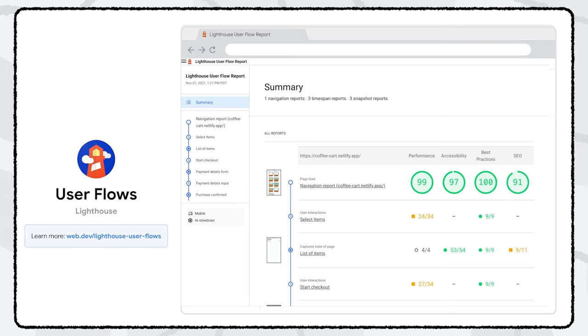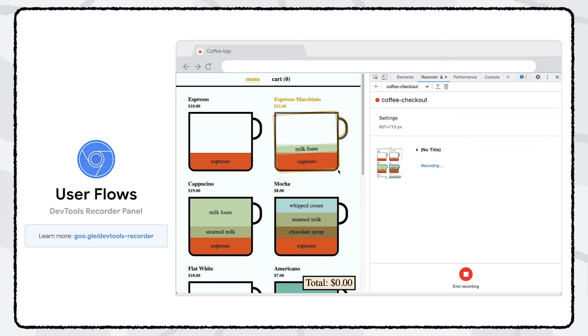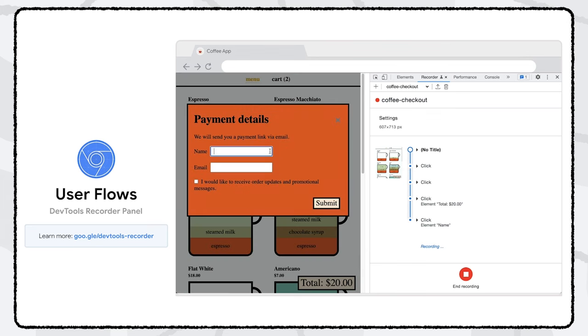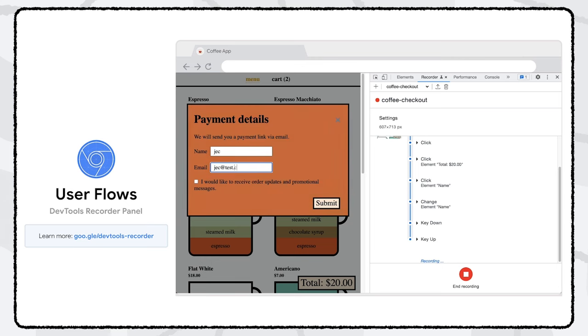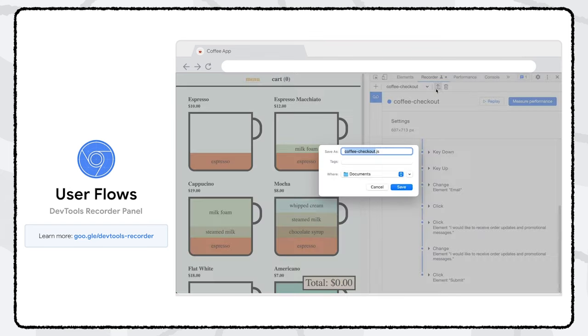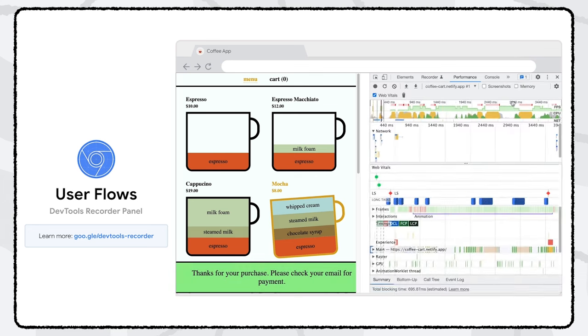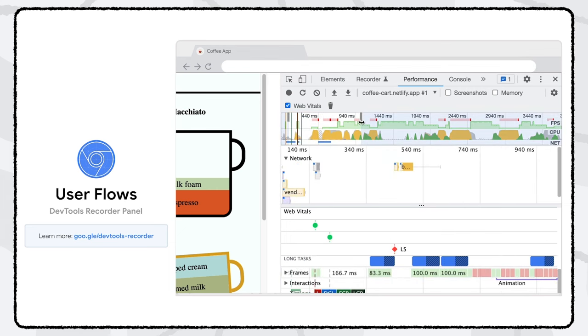Lighthouse will provide separate reports for page navigations, user interactions that occur during a given time span, and snapshots representing a captured state of a page. We've also launched a completely new Recorder panel in DevTools that lets you record an entire user journey on your website and view all actions taken — such as navigations, key presses, and link clicks — directly in the panel. You can download the user flow and export it as a Puppeteer script for testing, replay it, and measure the performance trace in the performance panel. The Recorder panel is currently in preview and the team is actively working on it, so stay tuned for more features.